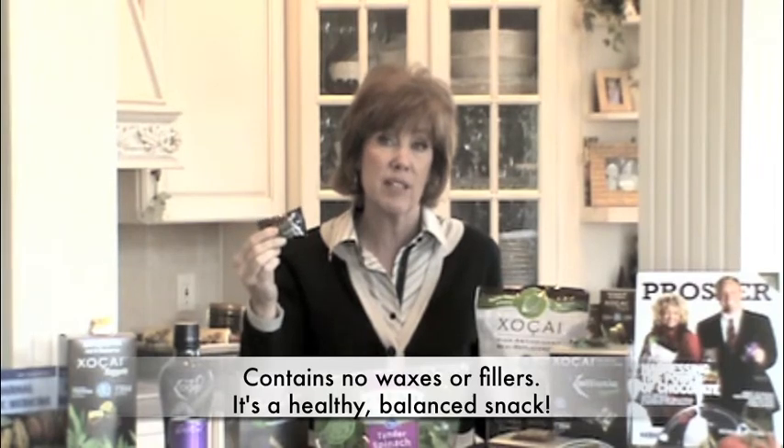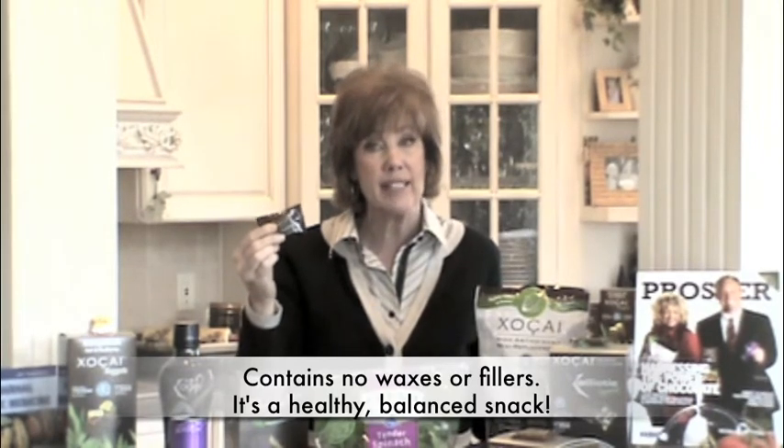62 of them come in a box, they're about $2 a piece, and again it's a great value when you compare it to spinach, which is $2.99. Because not only are you getting chocolate and peanut butter that have no GMO, no waxes or fillers, and nothing that's really going to be toxic to your system, you're getting a great healthy snack that's well balanced with protein and carbs.